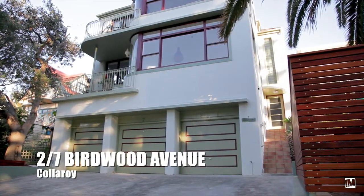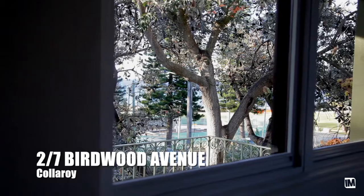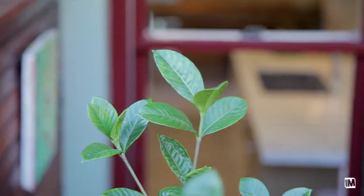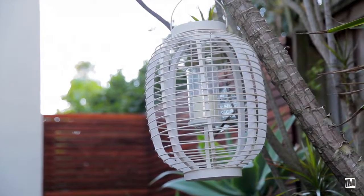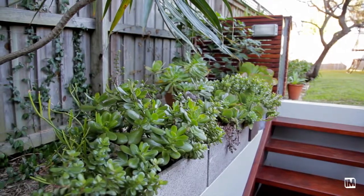2-7 Birdwood Avenue, Coleroy is one of those properties that just exudes charm. It was built in the 50s but very much with the deco style, with the curved walls, high ceilings, and large windows inviting the light in. It's just a gorgeous place to live.